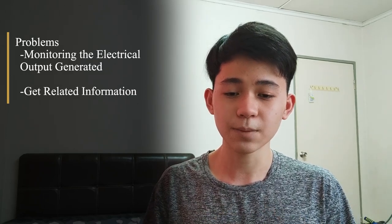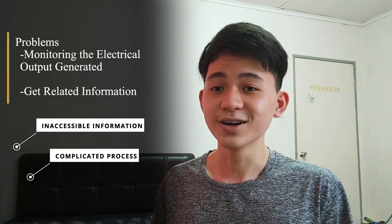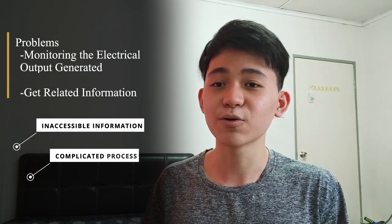Hi, I'm Sean. Solar energy is one of the most famous renewable energies that has been used by people around the world. However, here comes the problem. When it comes to monitoring the electrical output generated by solar panels, meteorological data or information are either inaccessible or the available sites are too complicated for general use. Therefore, this is where we make a change and make our product shine.